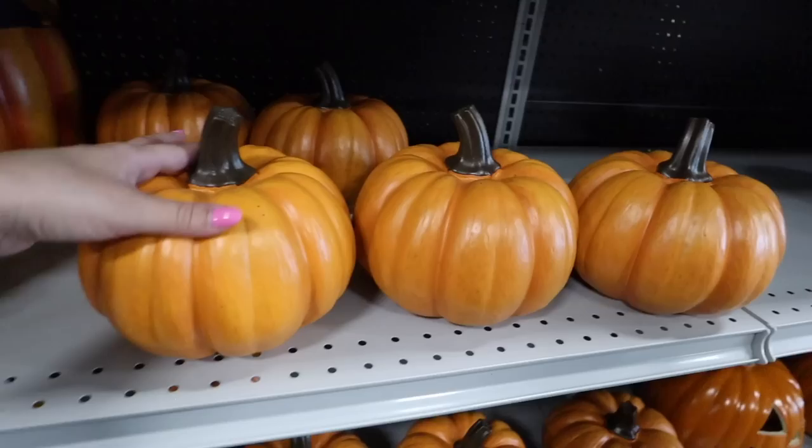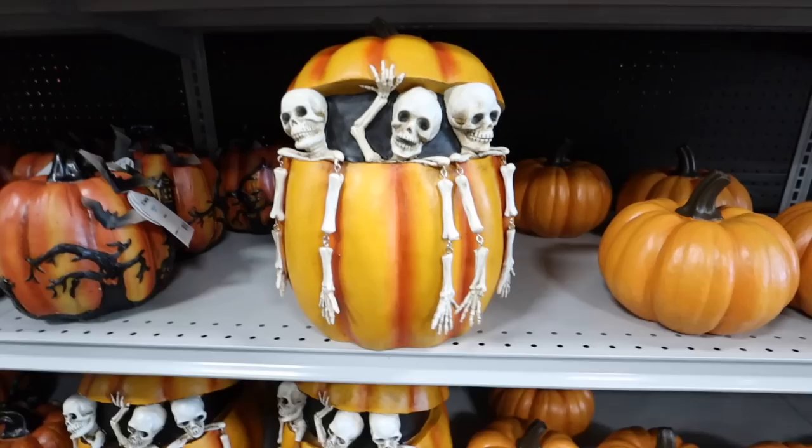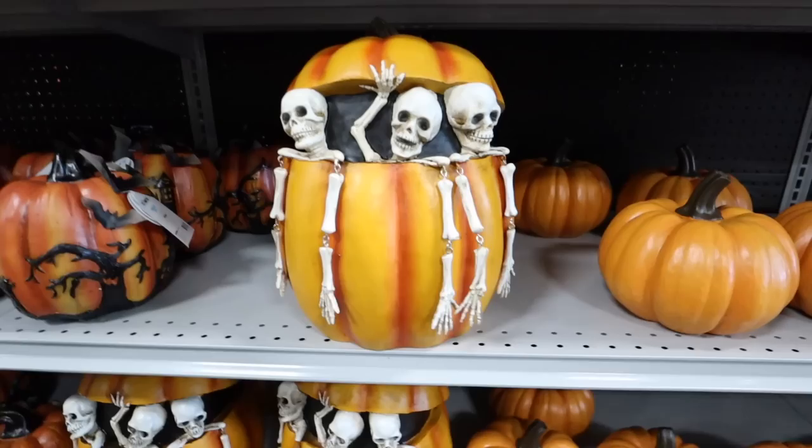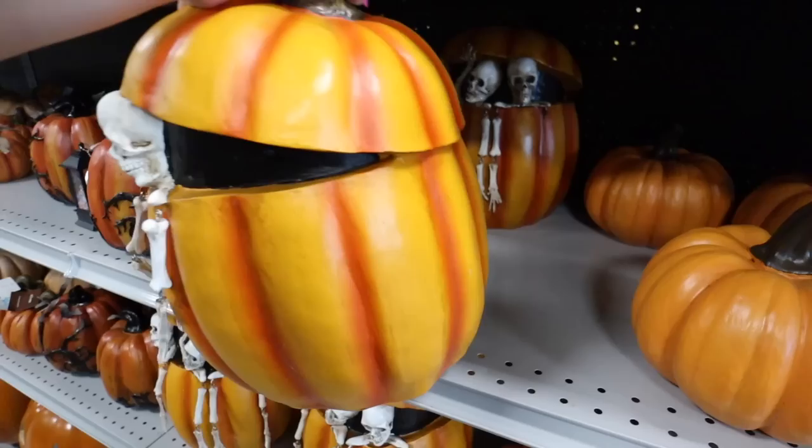This is so cute and spooky — I love this! The skeleton is propping open the lid of the pumpkin and their arms actually dangle — it has a moving element, which is so cute. Last year was the first year I ever decorated for Halloween and I'm definitely going to be decorating for Halloween again. I need to get a lot more stuff — I got a lot last year but it didn't feel like a lot because I was starting from scratch. So I'm definitely excited about all of these Halloween collections. This one is $34.99 and has a lot of really fun details — I think it's going to be really popular.